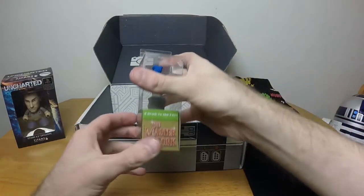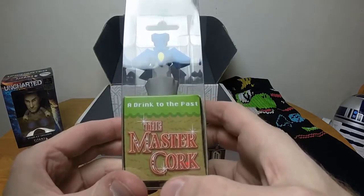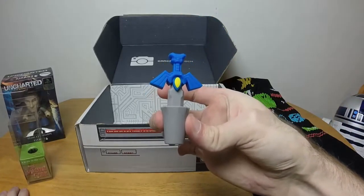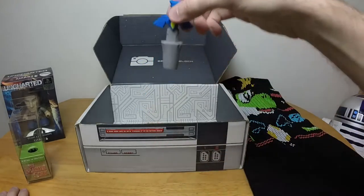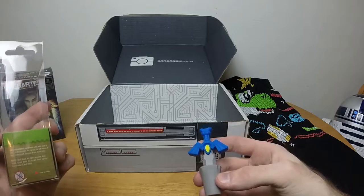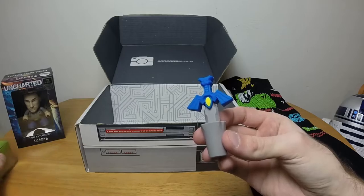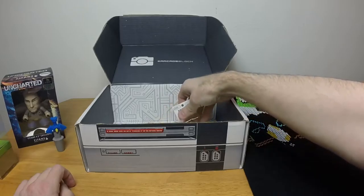Moving along, we have the Master Cork — a drink to the past. It's pretty much exactly what it says on the tin: it's a cork shaped like the Master Sword to go in your wine bottles. This strikes me as very, very odd — to have a wine cork in what is essentially a gaming subscription box.